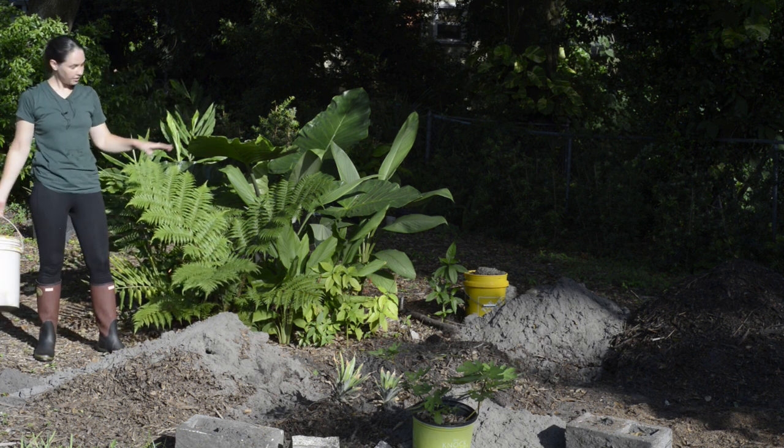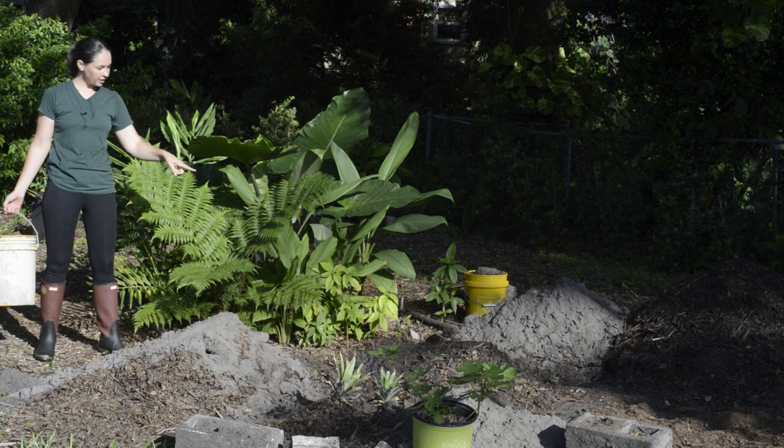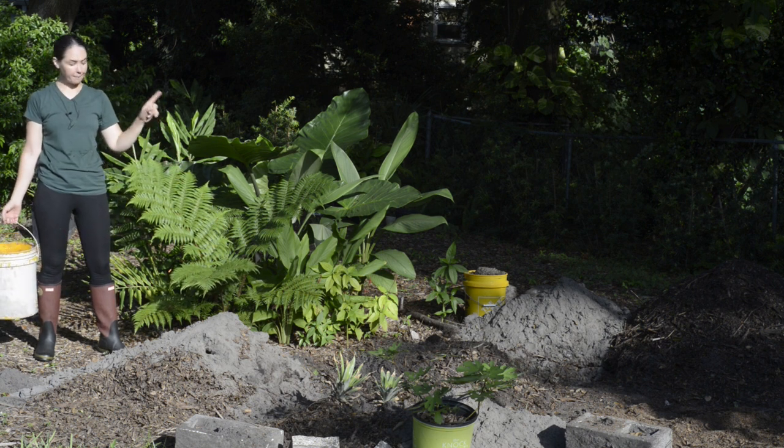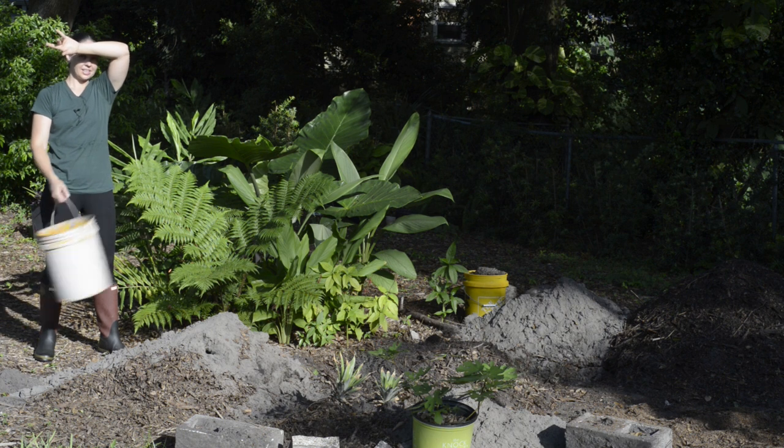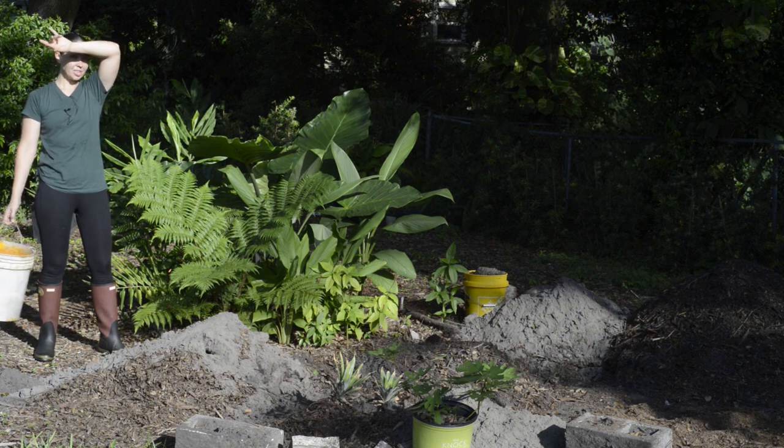This right here is where I'm building a banana ring. I have another video coming up on it if you want to learn more, but that's what's happening here — it's a work in progress.